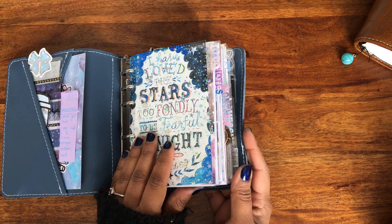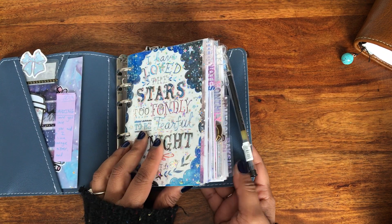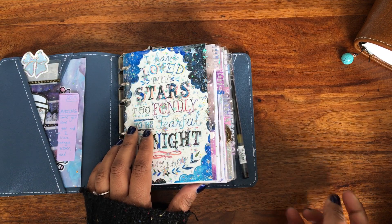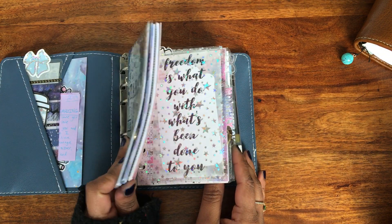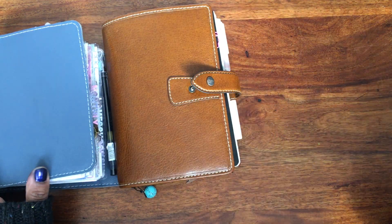My last planner — which I just filmed an in-depth flip of — is my A6 rings. It's my desk planner, it stays downstairs, and it's got my homeschool section and my home section. I have now taken out my fitness and health section because I've got a separate B6 for that, but everything else in here is exactly the same.